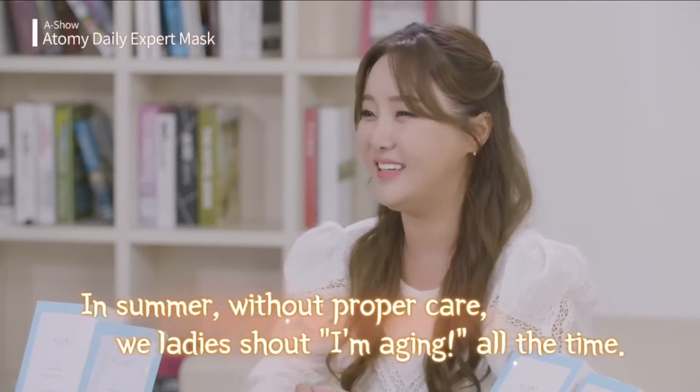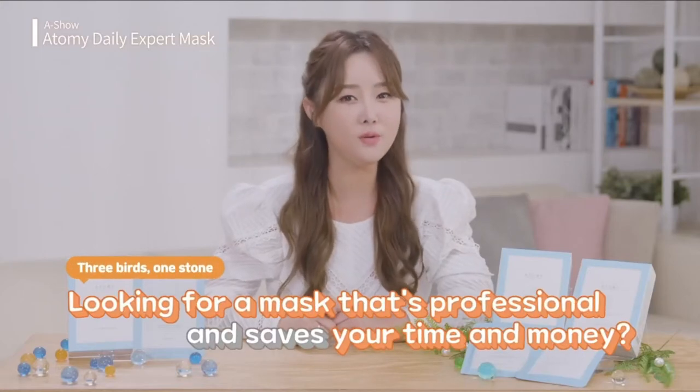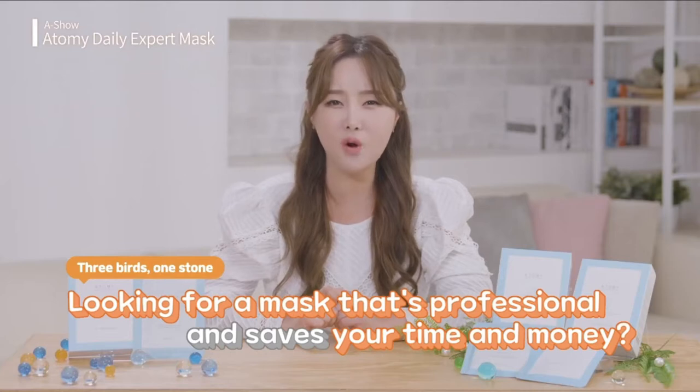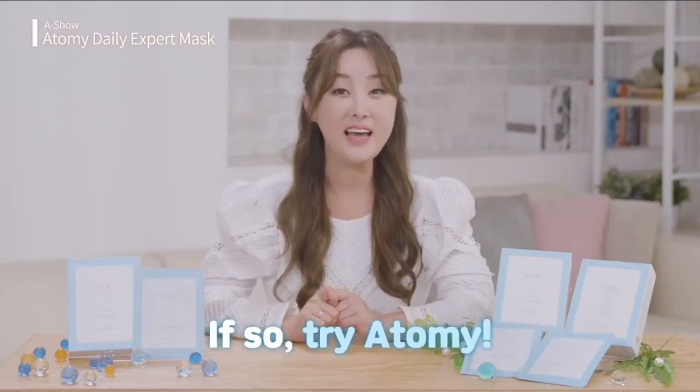Skincare is vital. In summer, without proper care, we ladies shout "I'm aging" all the time. If you're thinking how can I save time, save money, and get professional help? Then try Atomy. Allow me to explain why I love Atomy so much.